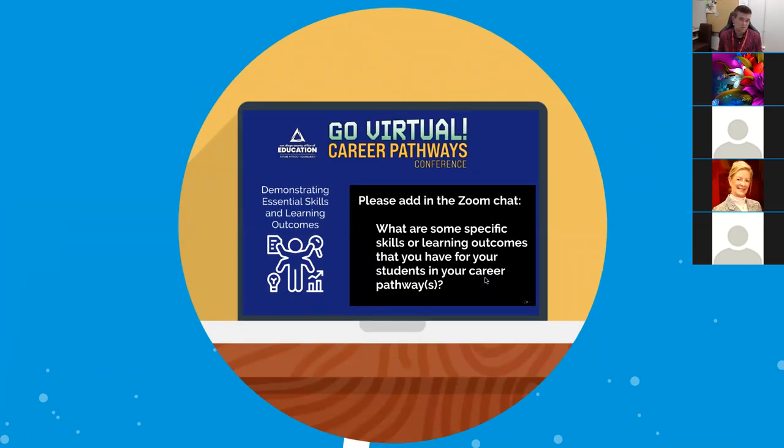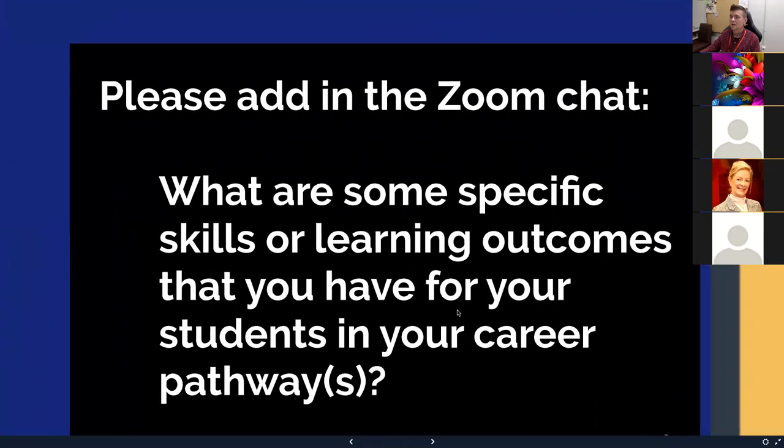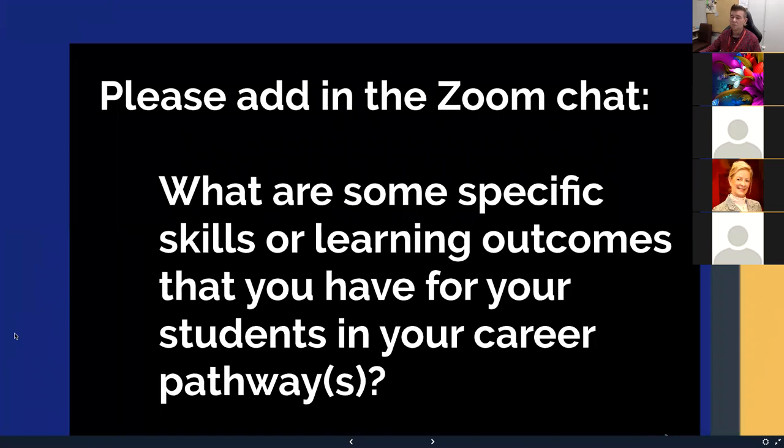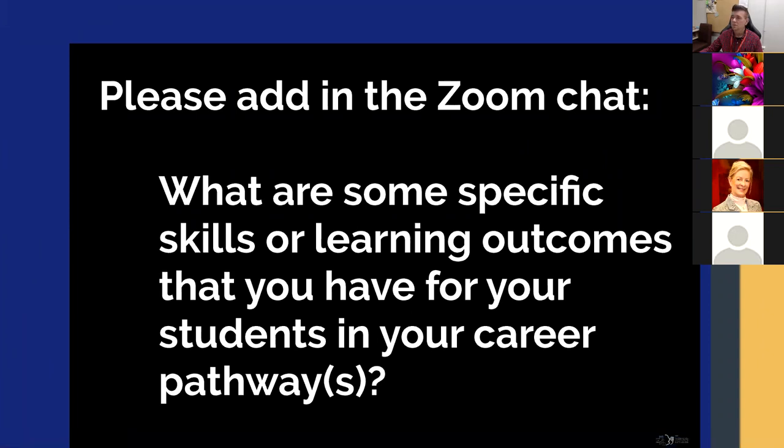The use I like to focus on most is demonstrating essential skills. I saw a variety of really cool sounding pathways in the chat earlier. I'd love it if you'd take the time to type in some specific skills or specific learning outcomes that you have for your students in your career pathway. Getting specific is fine — even if I don't understand what you're talking about. I want to pause to encourage you to think about this part and how it would apply to a digital portfolio.